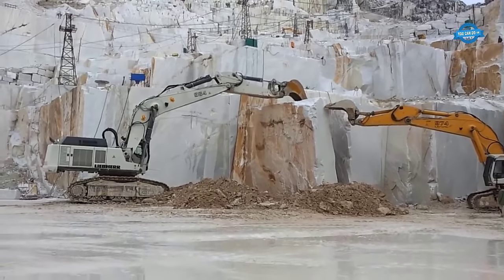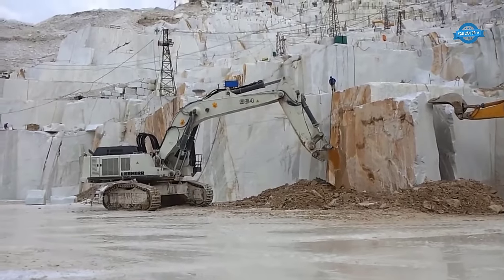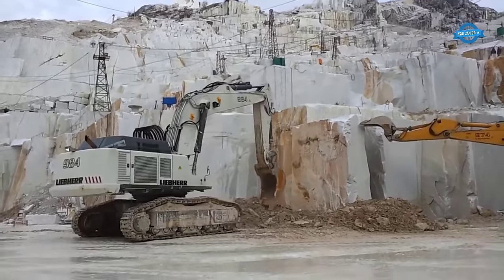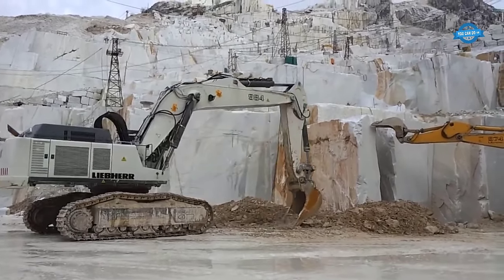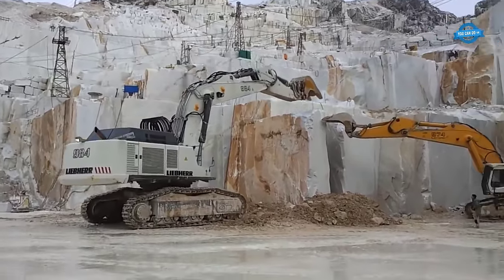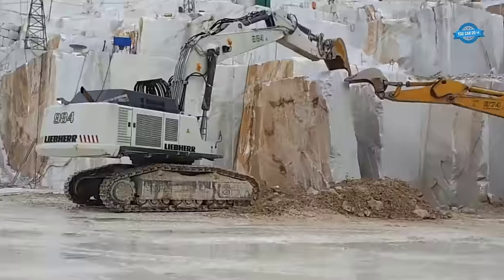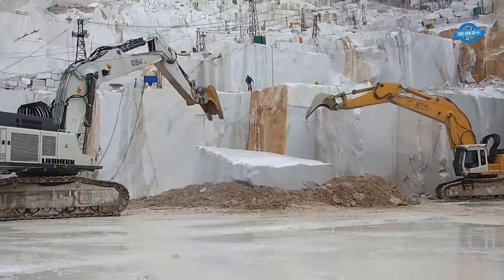Once the marble blocks are cut from the quarry, the synchronized efforts of these two excavators come into play. Their skilled operators maneuver the machines around the rocks with utmost precision, using hydraulic arms to delicately pry apart sections by taking advantage of fissures within the rock. With the block successfully separated, the excavators proceed to dump — lifting and carrying the sections precisely to designated dumping areas, enabling swift and efficient loading onto waiting trucks.